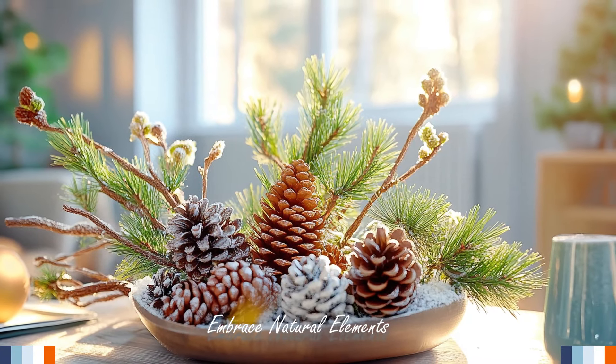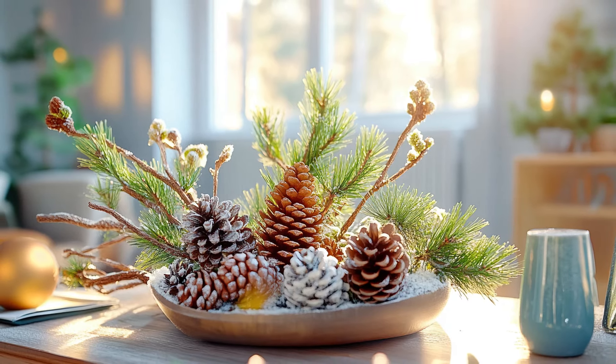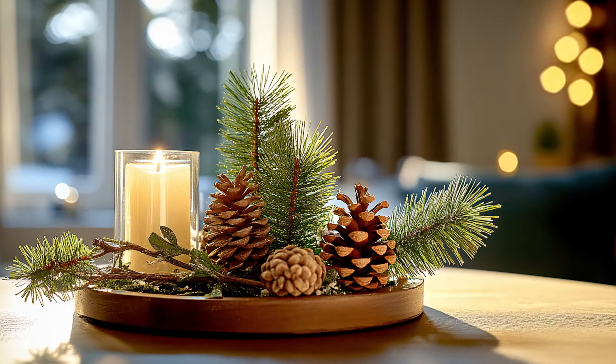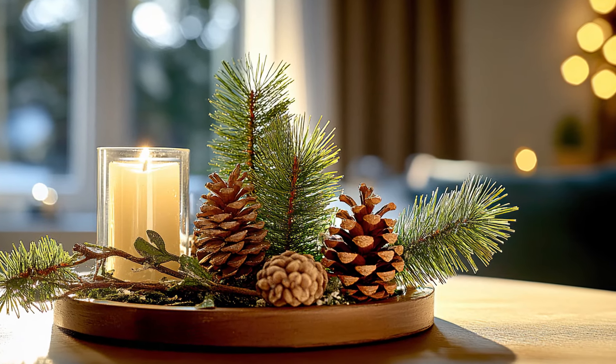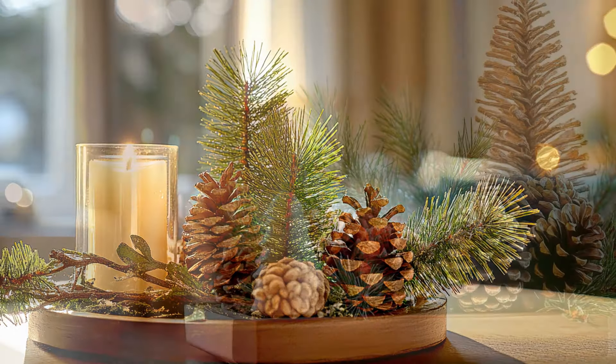One of the easiest ways to bring the seasons into your home is by incorporating natural elements. For autumn, think about adding items like pine cones, acorns, or colorful leaves into your decor. A simple bowl of these natural treasures on your coffee table can create a warm, inviting atmosphere.